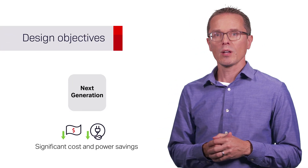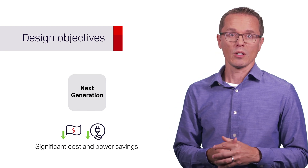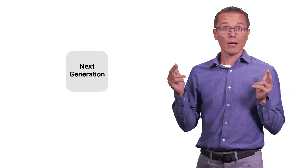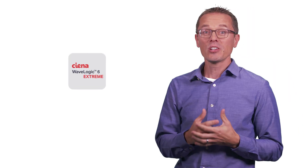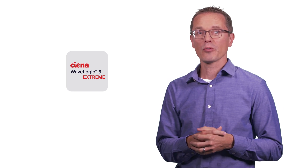The design objective for the next generation was clear: provide a significant improvement in cost and power efficiencies to justify the onboarding of new technology. But that's not all. The natural next step was to deliver 800G everywhere, supporting the next generation of routing data paths. Enter WaveLogic 6, the game-changing solution that's setting the new standard for optical networks.